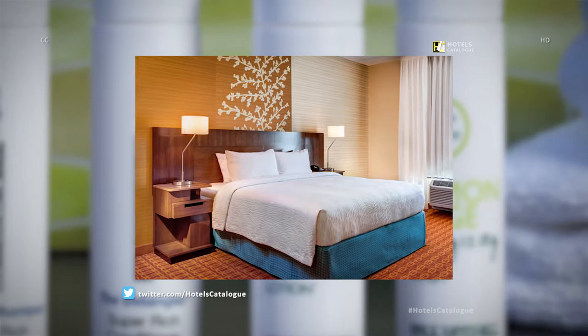Our smart guest rooms feature creative storage solutions such as a signature closet, built-in luggage rack for those who prefer to live out of their suitcases, as well as a mobile desk on wheels so you can work your way.